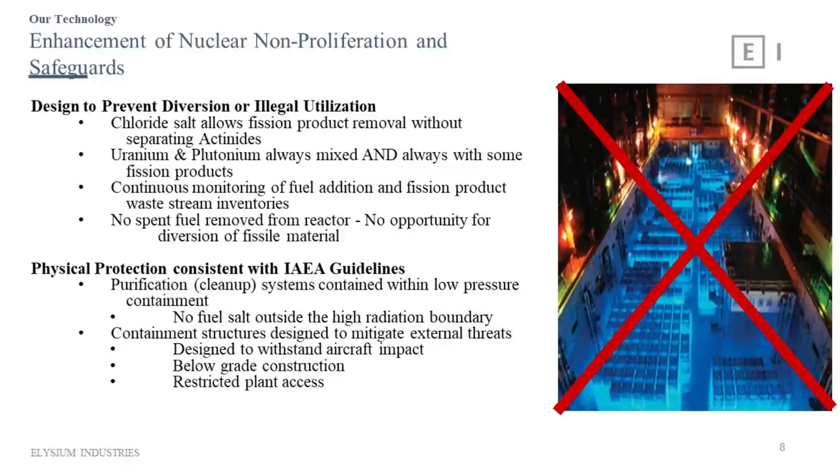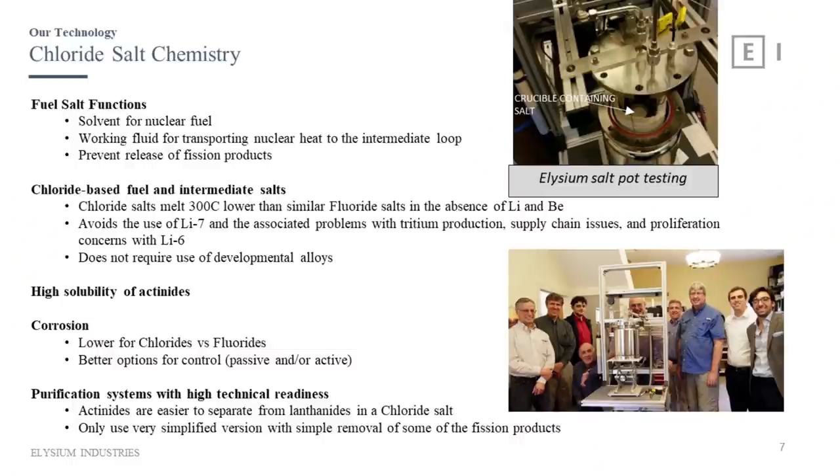You can get about three times as much actinide salt dissolved in a chloride salt as in a fluoride salt — important because you don't want actinides plating out on components. The Aircraft Reactor Experiment had a problem with plate-out of fissile materials on structural components, causing fissioning and heat dumping that caused structural failure. Chloride salts allow us to keep more actinides in solution without concern about plate-out. The biggest difference between our reactor and most others is that ours is a fast reactor using a chloride salt — fast reactors have much less of a problem with fission products and don't need massive reprocessing systems to keep the reactor operating.